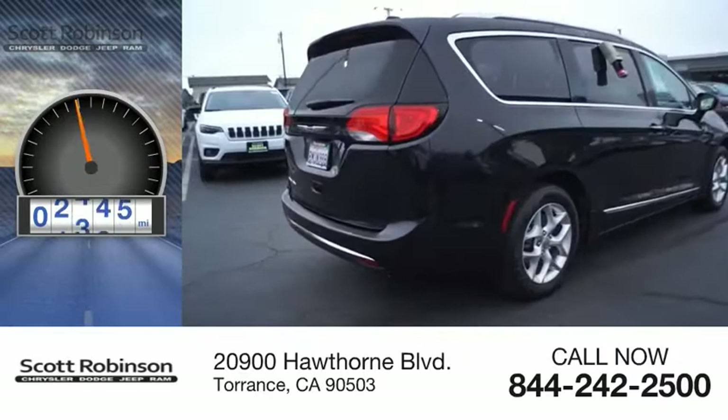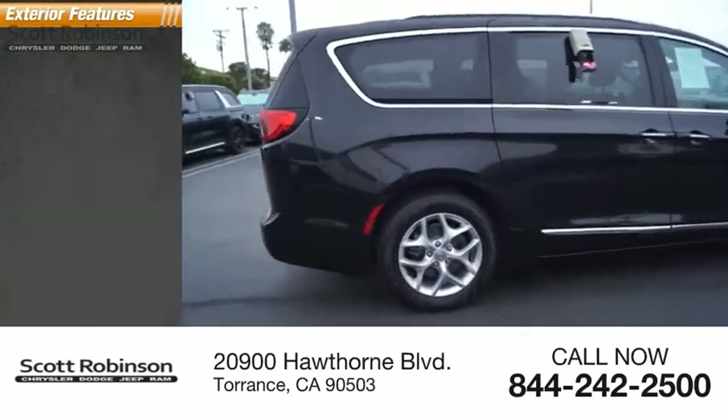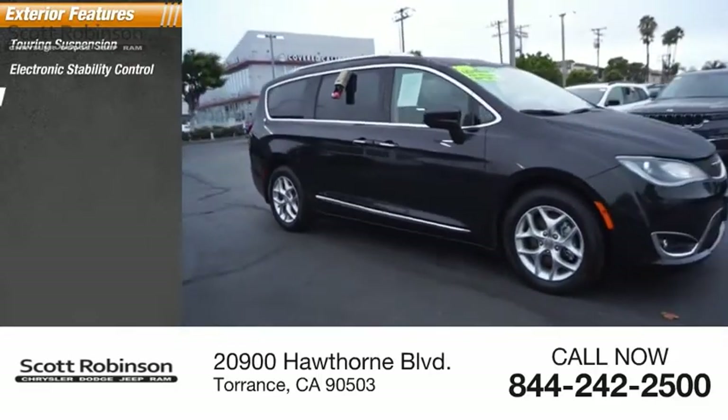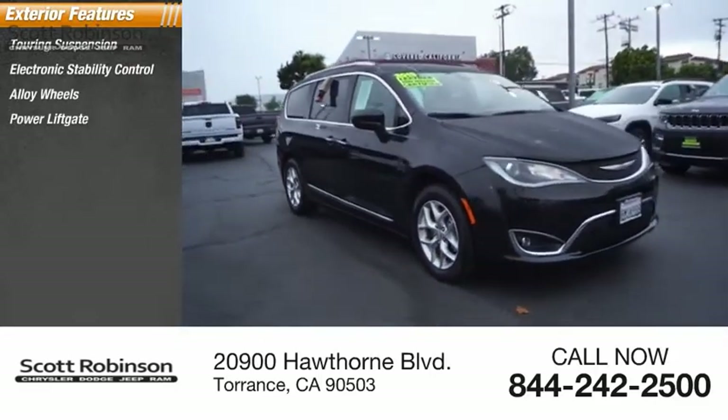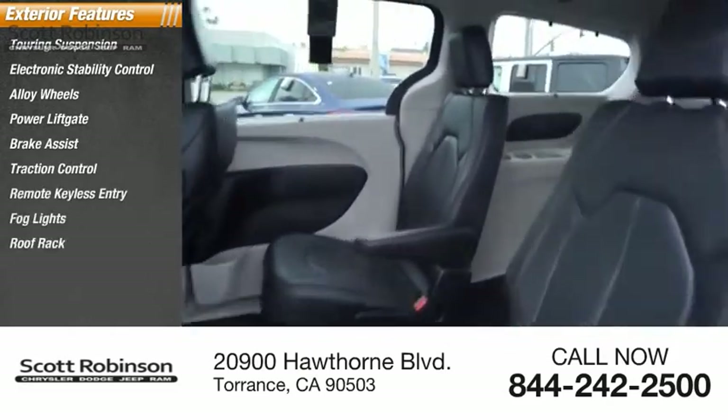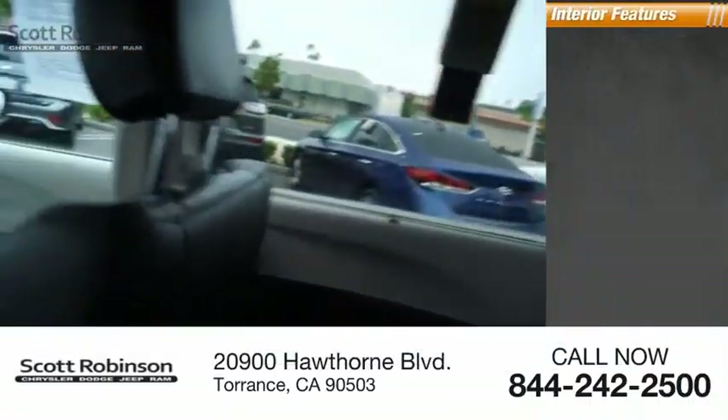This vehicle has less than 30,000 miles. Here are some of this vehicle's great options: touring suspension, electronic stability control, alloy wheels, power liftgate, brake assist, traction control, remote keyless entry, fog lights, roof wrap, and speed control.